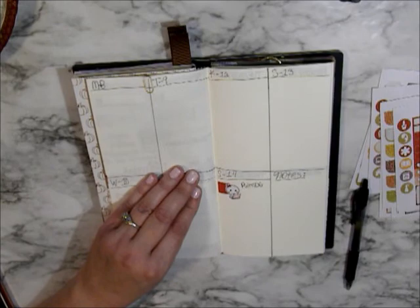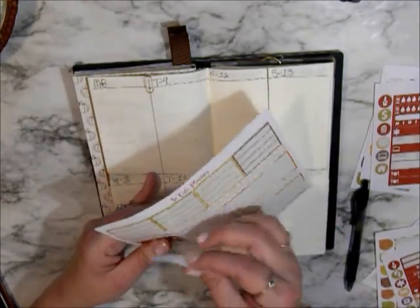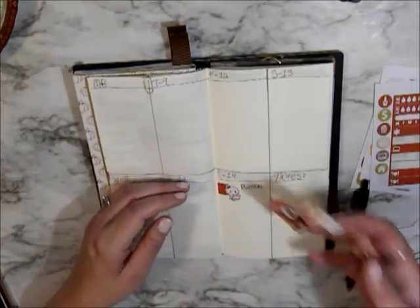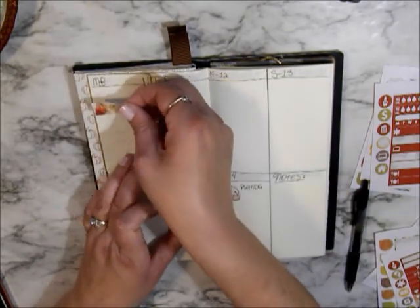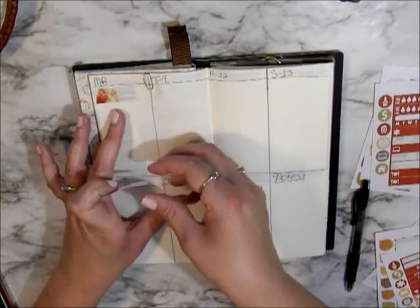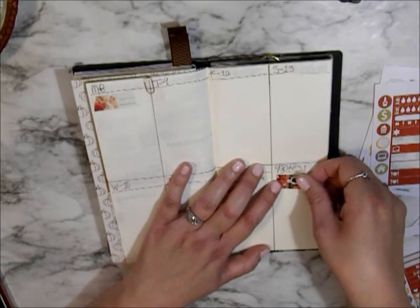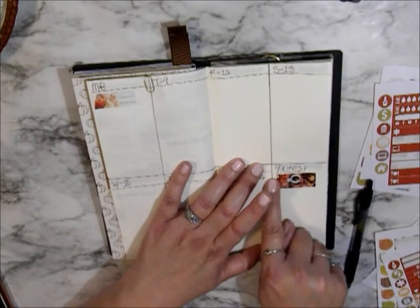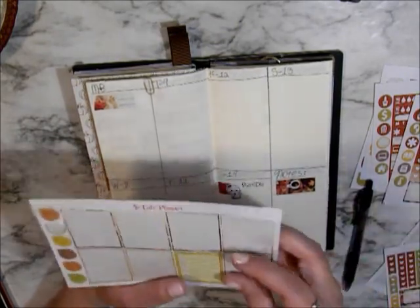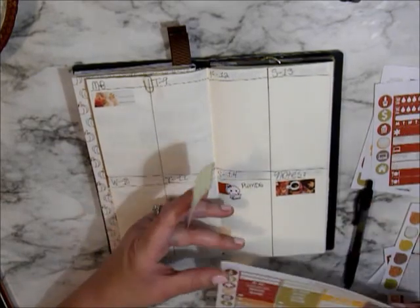I have these two decorative sheets — well, they're not a sheet, they're a quarter box — and I'm going to put one on Monday, and then put one over here in the notes section to kind of even it out. I want to add a header for this.